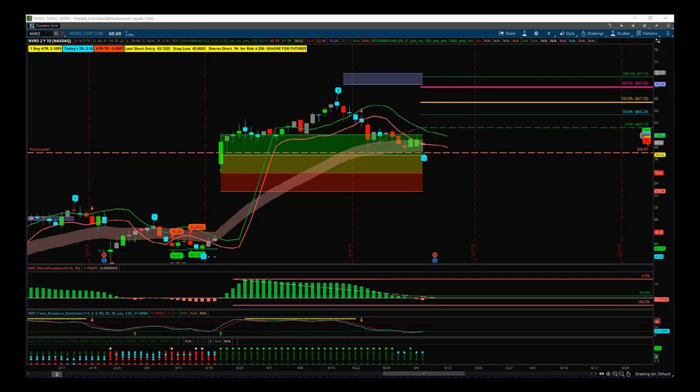Hi, this is Paul from TraderTheFifth.com and this is my daily stock signals video for Wednesday the 8th of May. Earnings play here and a potential 5th wave move. We're looking at NVRO on the daily timeframe, using the Elite Wave Indicator Suite for the ThinkOrSwim trading platform.